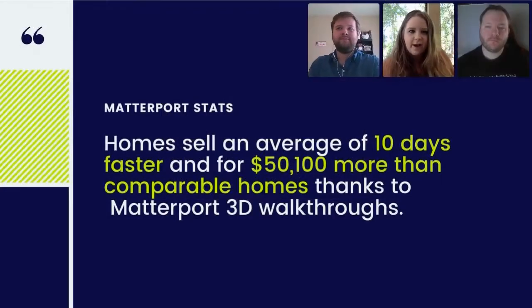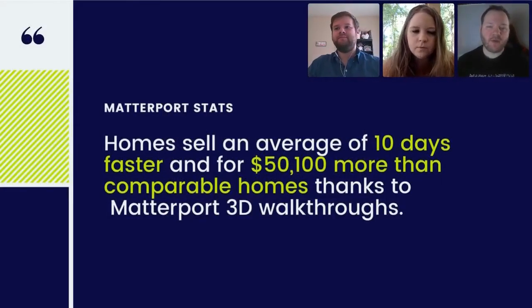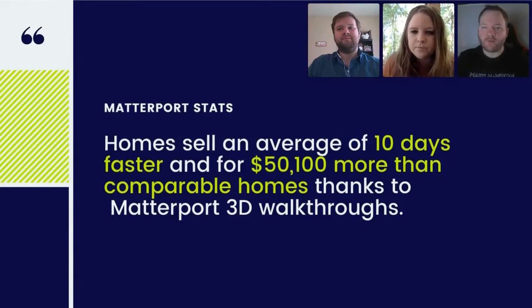The next tool I wanted to talk about is Matterport. This is an actual virtual tour of a home. A lot of people here probably know what it is, and a lot don't. The biggest thing I wanted you to see is that homes with Matterport sell faster — actually 10 days faster — and for more money compared to homes without them.